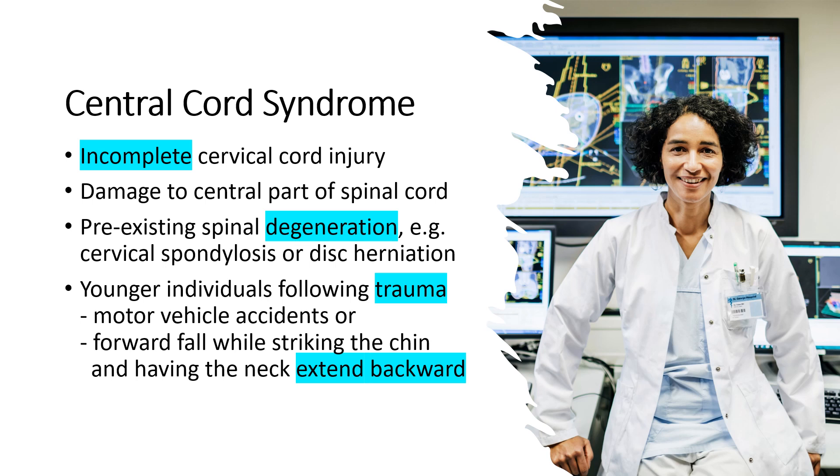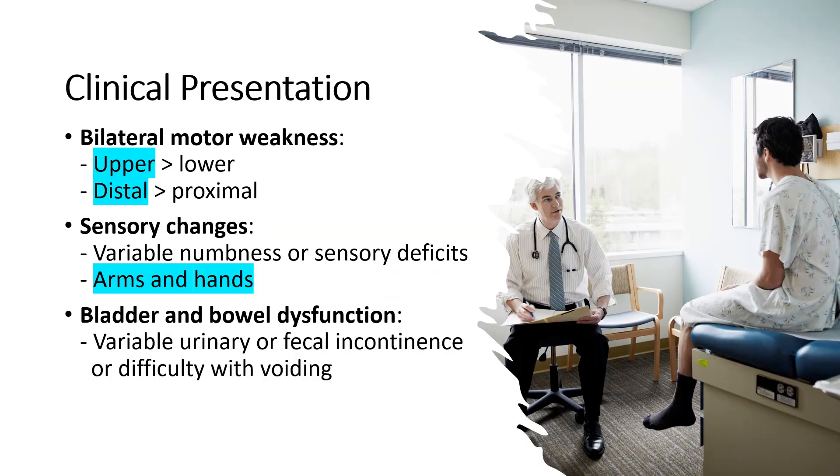This usually happens with a forward fall while striking the chin and having the neck extend backward at the time of the fall. The clinical presentation of central cord syndrome may vary from patient to patient.